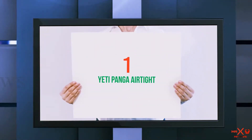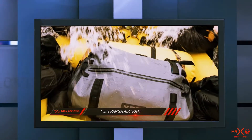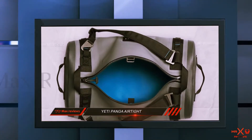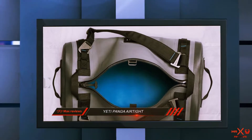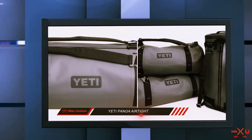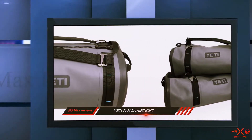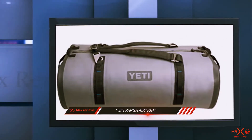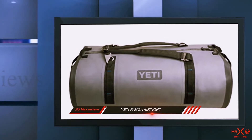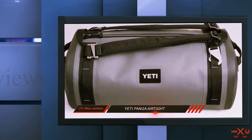And number one on this list: the Yeti Panga Airtight. Don't be deterred by its expensive price tag — you pay for quality with the Panga. Available in several sizes, the bag guarantees that when used properly, gear stays completely dry even in extremely wet conditions. Although it is non-insulated, the bag is built for adventurers and makes a solid choice for excursions in the wild, be it boating or camping. A hydro-lock zipper keeps water out, while a U-dock at the terminal end ensures a completely airtight seal.